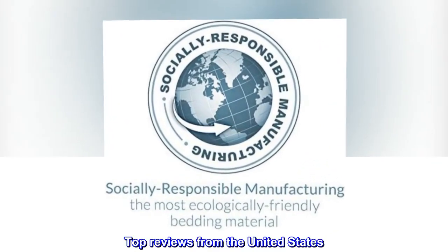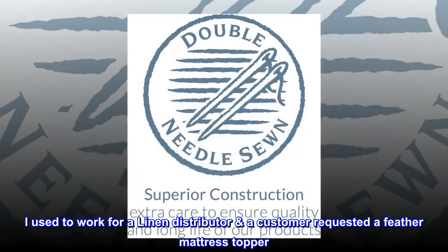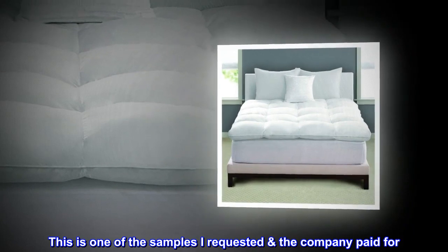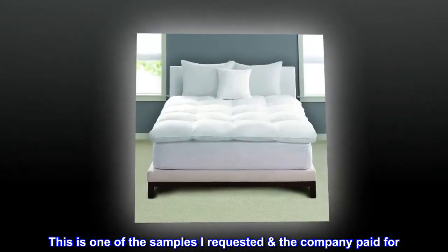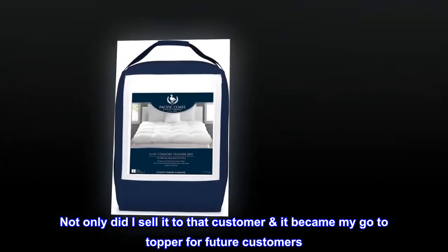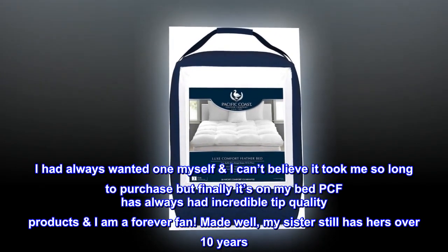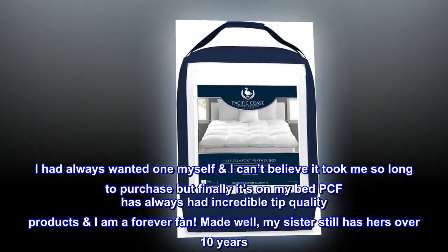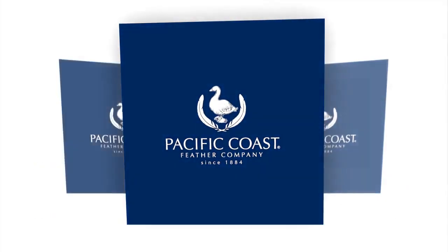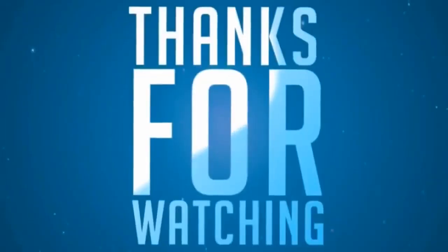Top reviews from the United States — over 10 years' experience with this item. I used to work for a linen distributor and a customer requested a feather mattress topper. This is one of the samples I requested and the company paid for. Not only did I sell it to that customer, it became my go-to topper for future customers. I had always wanted one myself — I can't believe it took me so long to purchase, but finally it's on the bed. PCF has always had incredible top quality products and I am a forever fan. Made well — my sister still has hers over 10 years. I tried in the past to have her give it to me and she wouldn't go without it.